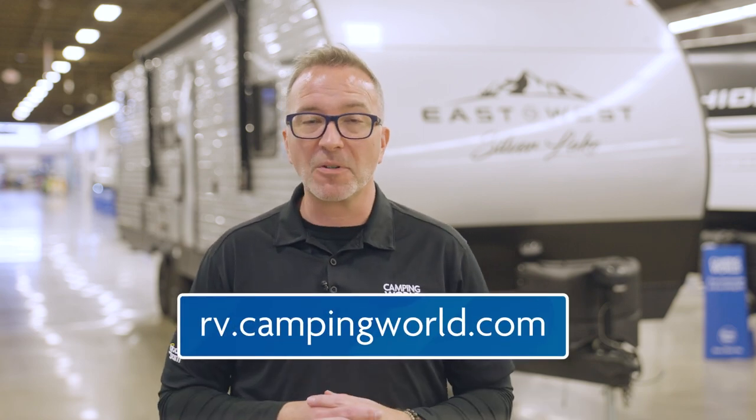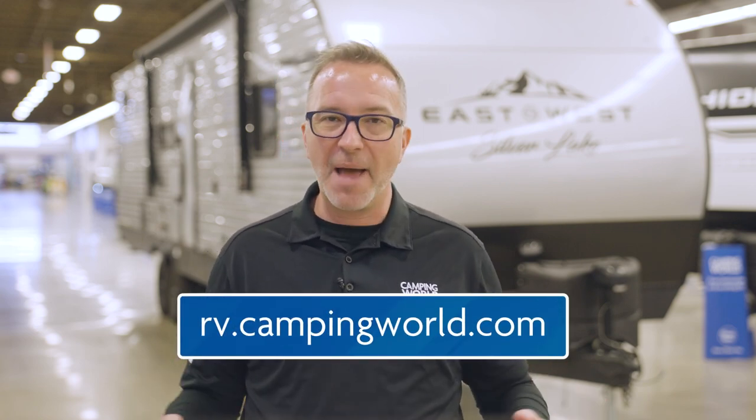When you're looking for a great conventional travel trailer for either you and your camp-loving significant other or for your family, you're going to be hard-pressed to find a better travel trailer than the East to West Silver Lake. To find the Silver Lake near you, check out rv.campingworld.com. And as always, happy camping!